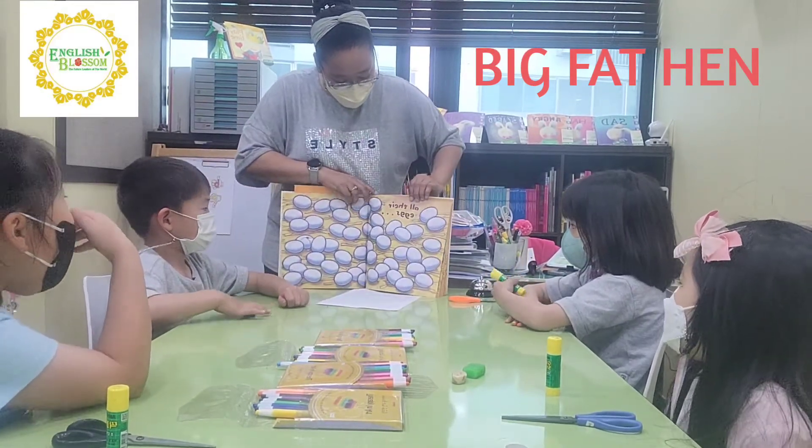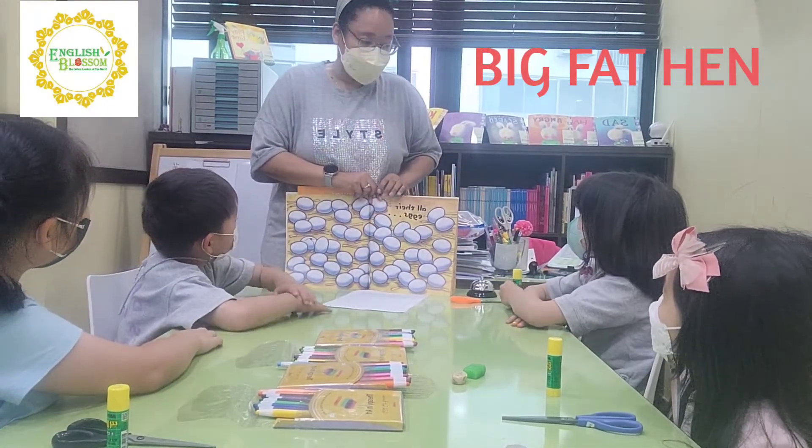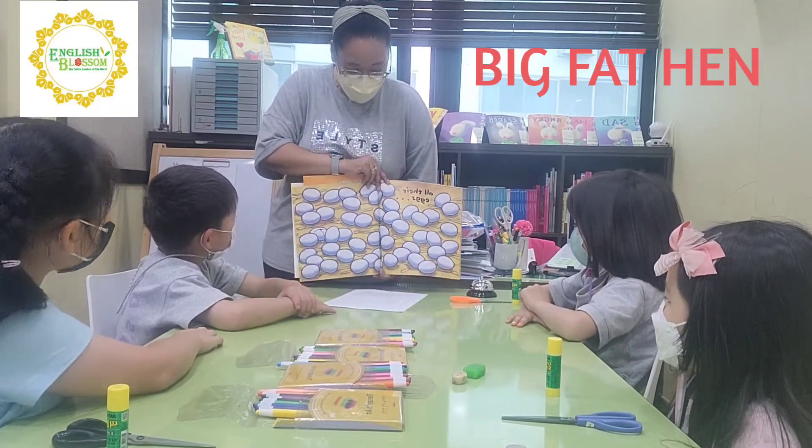Oh, there are eggs. Sixty. Sixty eggs. Very good.